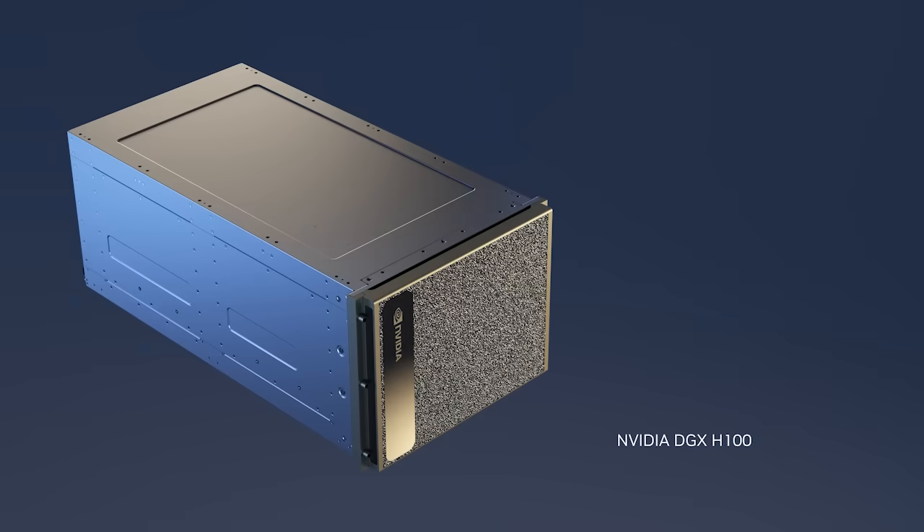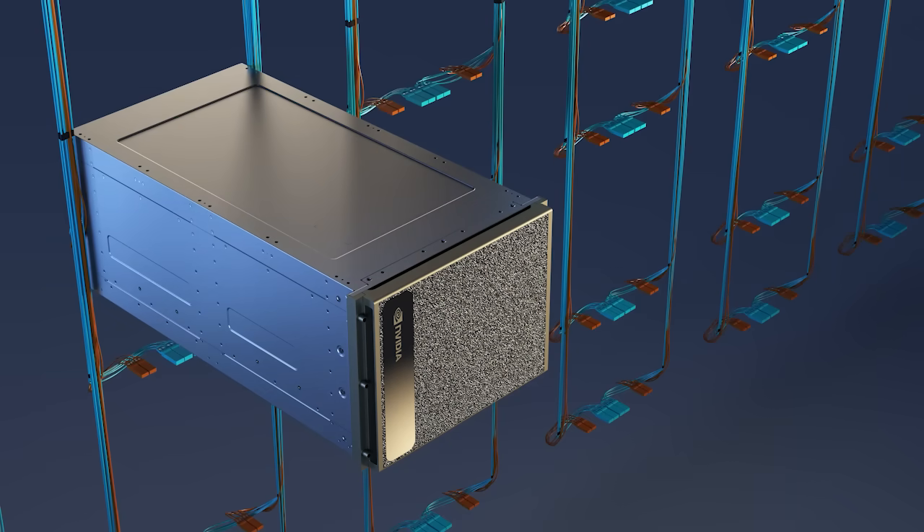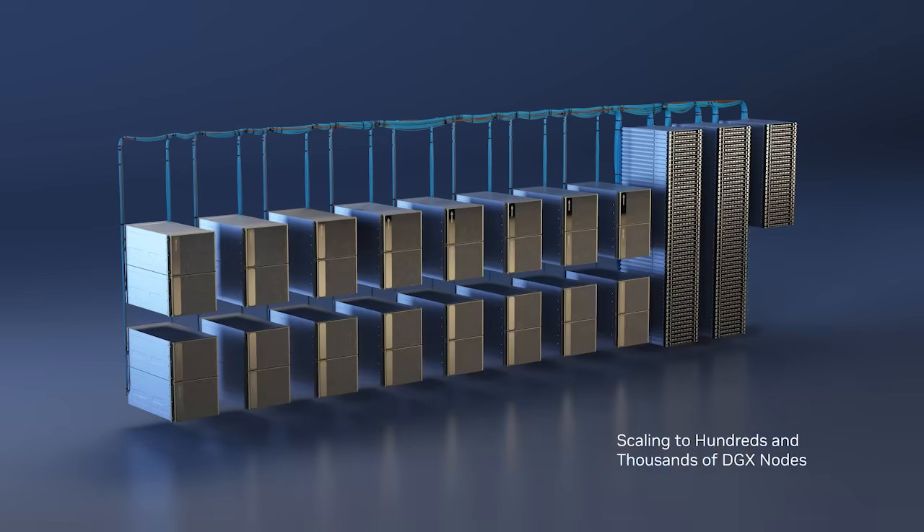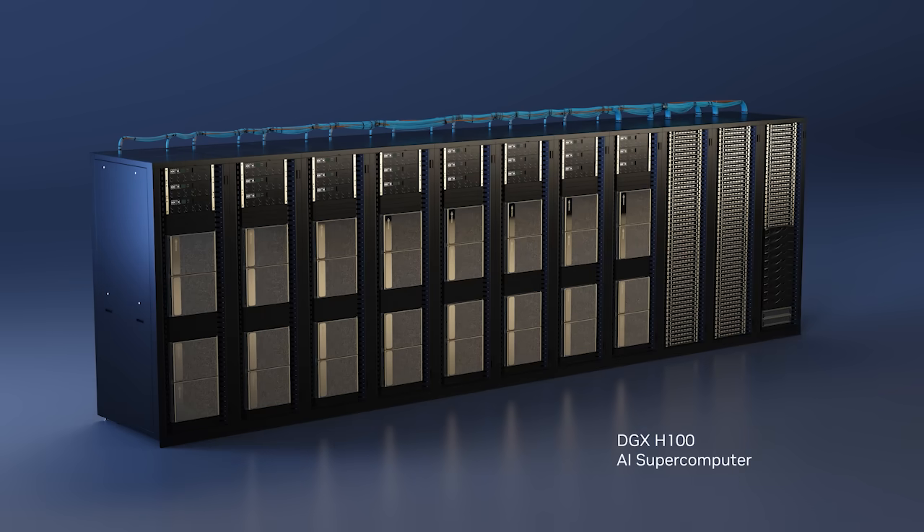The computing fabric is one of the most vital systems of the AI supercomputer. At 400 gigabits per second with ultra-low latency, NVIDIA Quantum InfiniBand within-network processing connects hundreds and thousands of DGX nodes into an AI supercomputer. NVIDIA DGX H100 is the blueprint for customers building AI infrastructure worldwide.